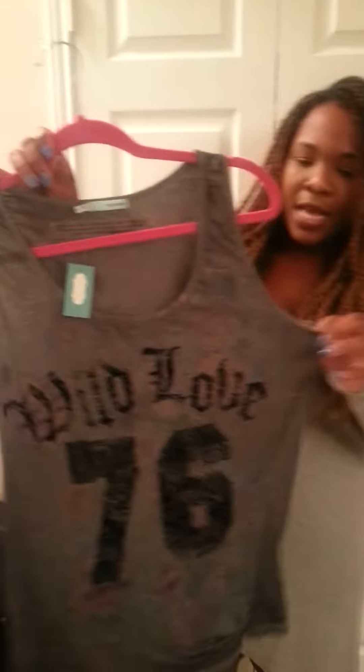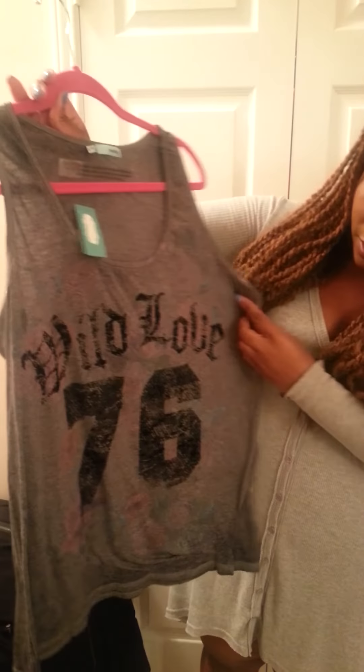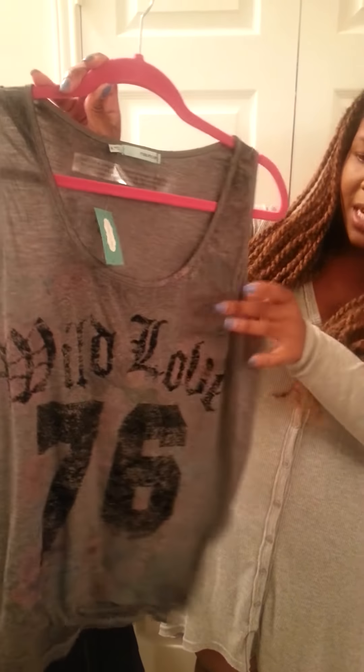I'm going to try to do some outfit of the days for you guys because I know I have been slacking, so keep a watch out for that. The next thing I got is this little t-shirt. It says Wild Love 76 and it has a little floral print inside the graphic. Just a little floral print behind the lettering. I got this shirt also from Maurice's — I think I got it for $10, $10.50. It was 50% off.